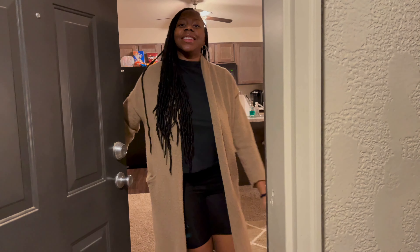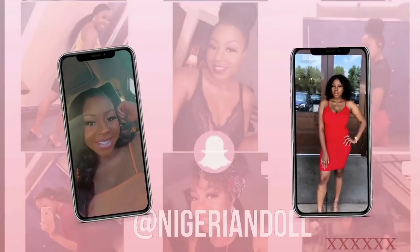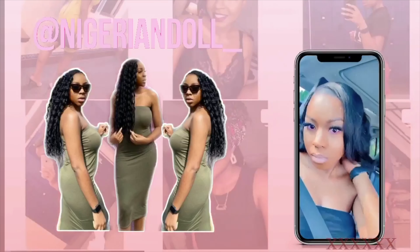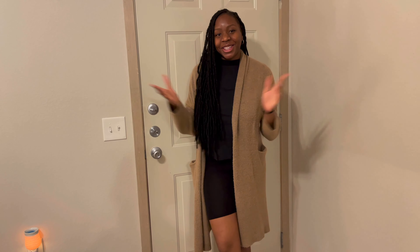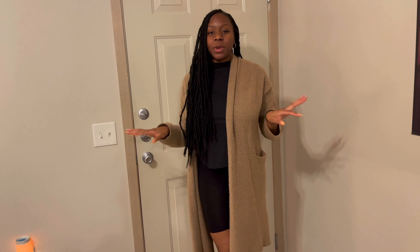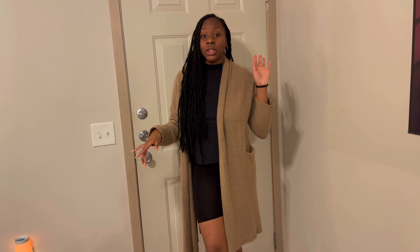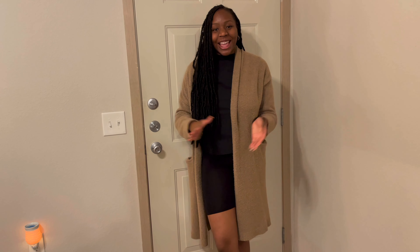Hey guys, welcome in and welcome back to my channel. It's your girl Nigerian Doll back with another video. Today we're doing an apartment tour — fully furnished — so I'm going to take you guys along room by room, letting you know where I got everything and where you can get everything too. Don't forget to like and subscribe and let's get right into the video.